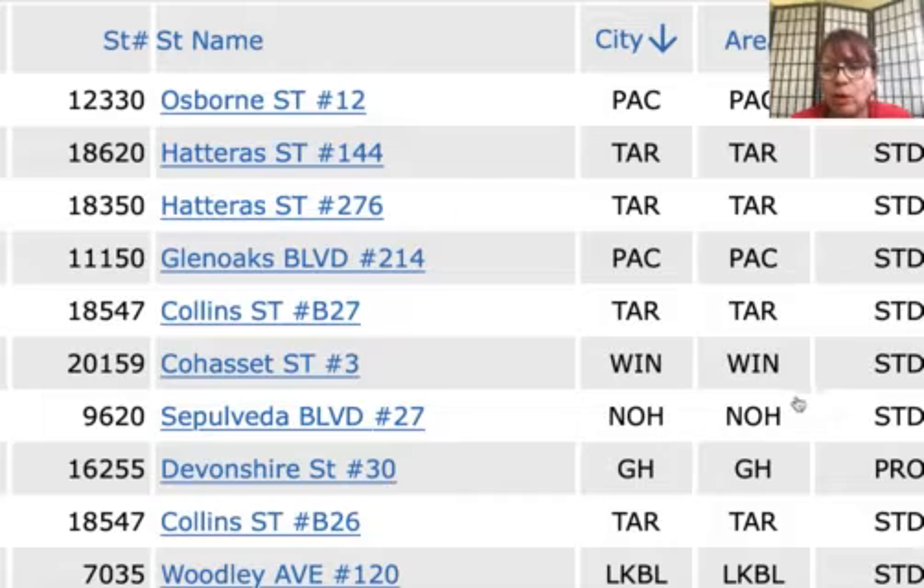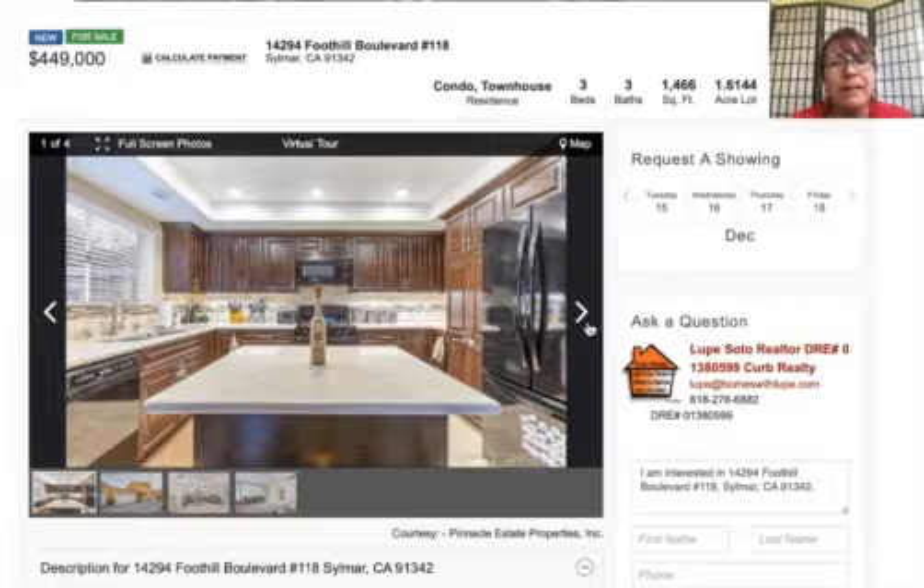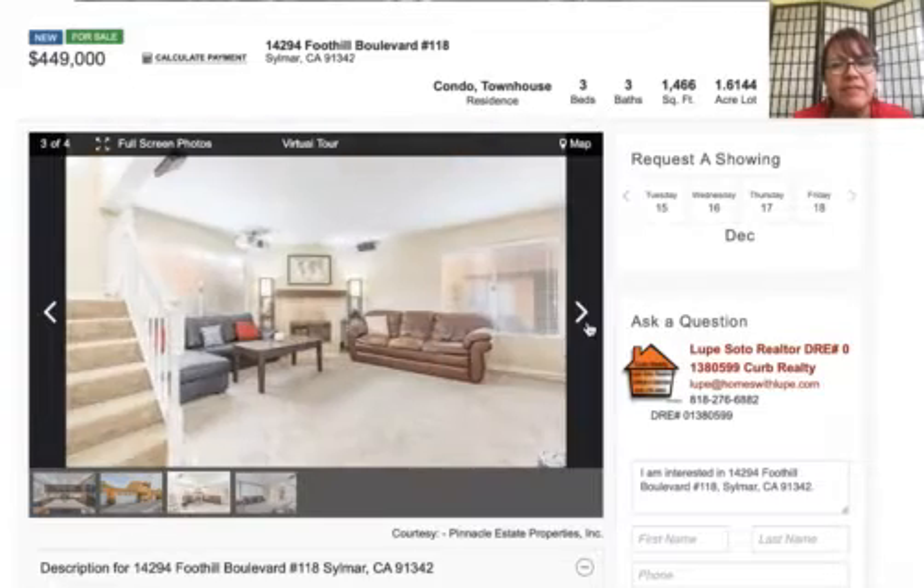Thank you for subscribing to my video blog. Suscríbete a mi video blog para ver otras propiedades en venta en el área de San Fernando.